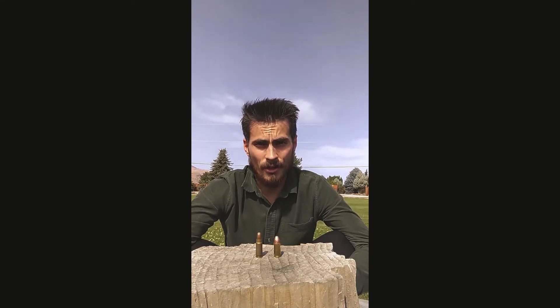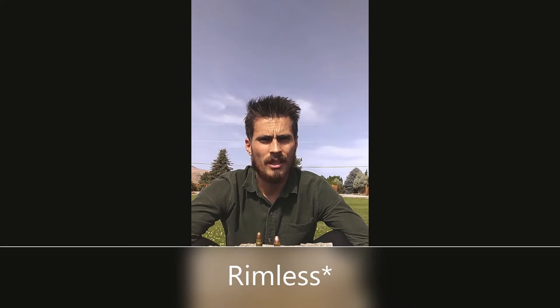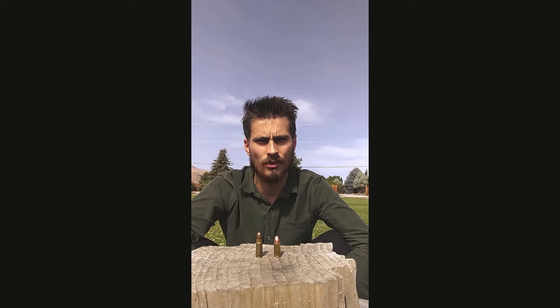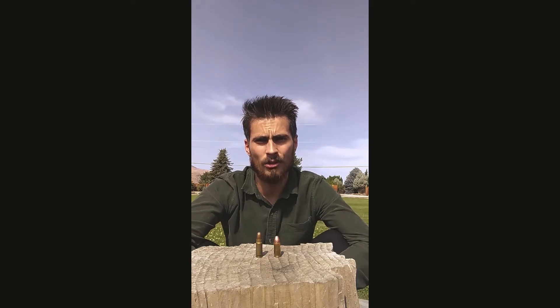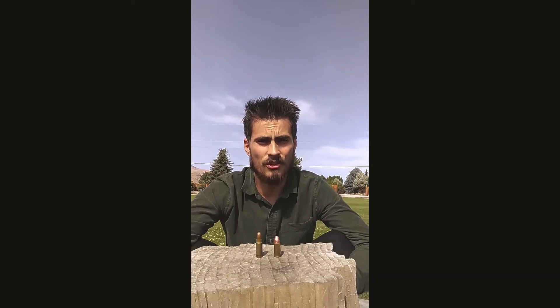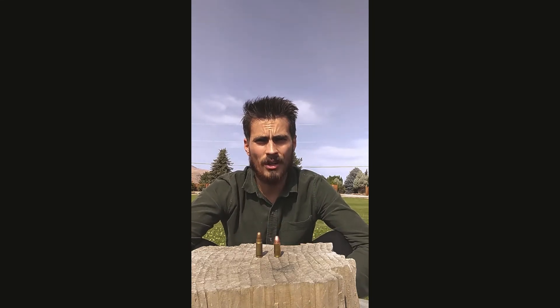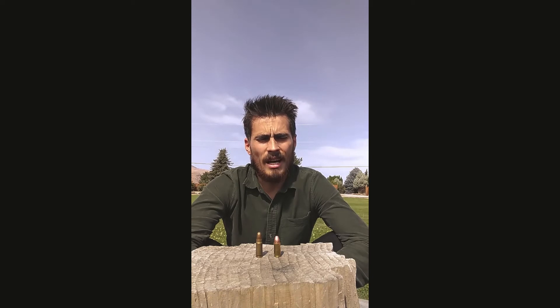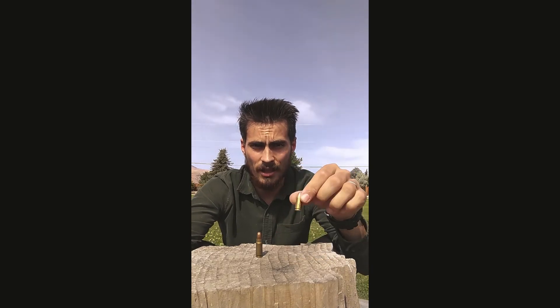The 7.65x25 Borchardt was designed in 1893 by Georg Luger and was the first successful rimless pistol cartridge. It was made specifically for Luger's then partner, Hugo Borchardt, who made the Borchardt C93 semi-automatic pistol — the first pistol that was mass-produced. It was submitted to the military as a potential sidearm, but because it was so expensive to make and awkward to operate, it was turned down. This caused Luger to take that design and develop his own Luger pistol, which eventually led to the formation of the 9mm.